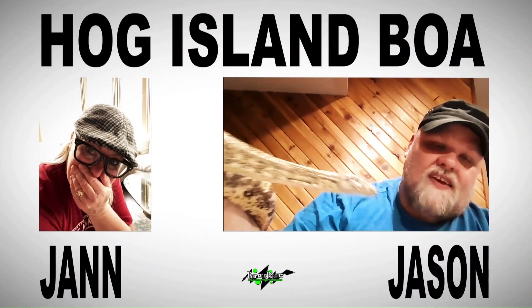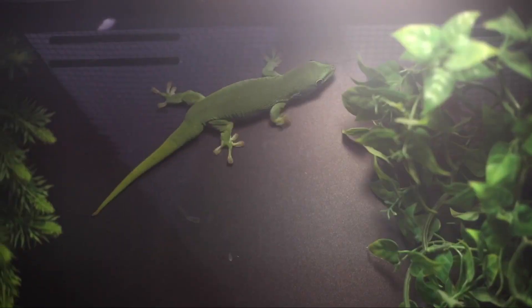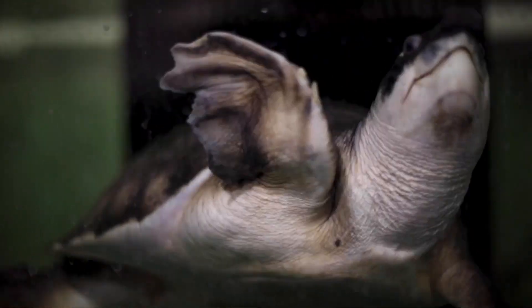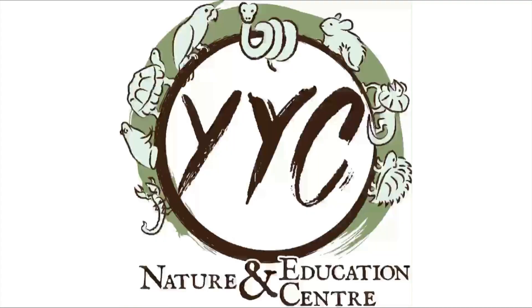Ho Ho Holy Cow! We're meeting some brightly colored snakes this holiday season on the Nature Center YouTube channel. Welcome once again to the YYC Nature Education Center and Calgary Reptile Party's YouTube channel. Happy holidays! Whatever you are celebrating this time of year, we hope that you and your family are having a wonderful holiday season, enjoying friends and family, and for some people, reptiles.